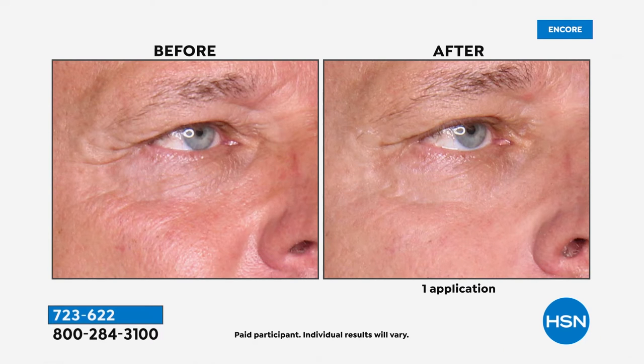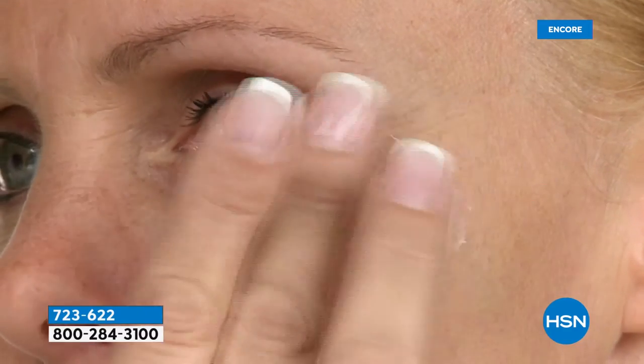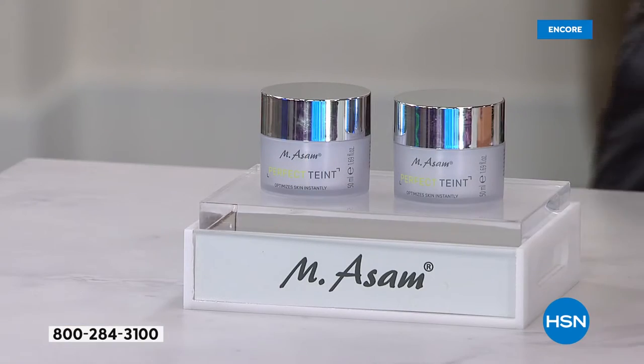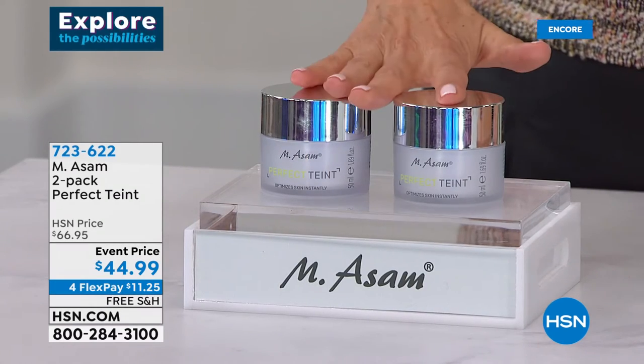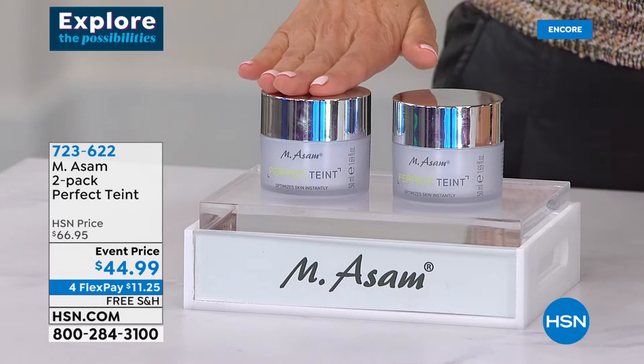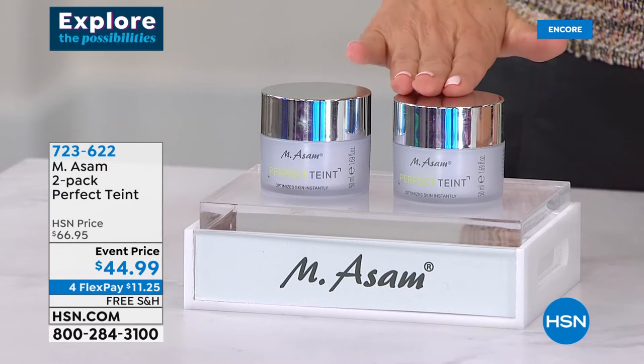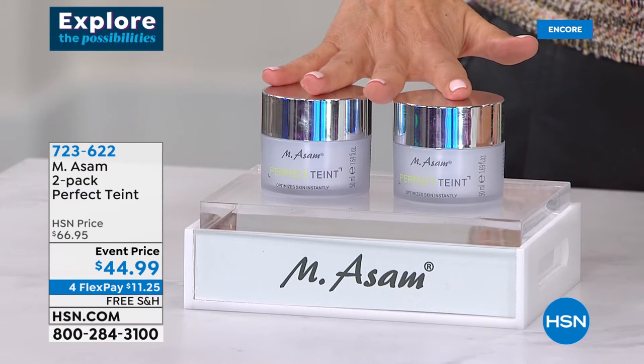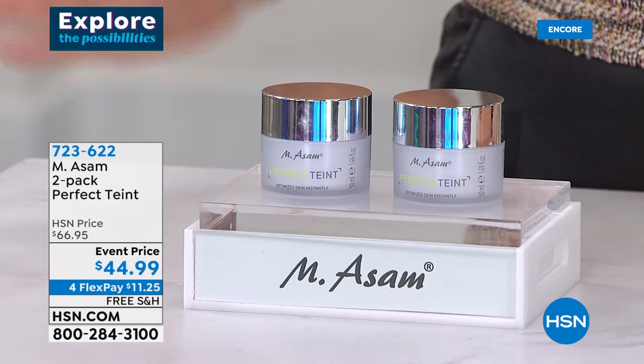No matter what your skin tone — watch this video: you just dab it on, give it just a little bit of a pat, and watch the transformation. It has a nice matte finish — it's not shiny, it doesn't dry your skin out, your skin looks like satin. It's full of skincare benefits and it's a two-pack today. Usually these each retail for $33 — today they're going to be $22 each, and you can get them both home for $44.99, a wonderful event price with four FlexPay and free shipping.